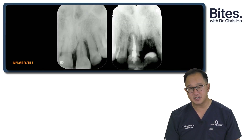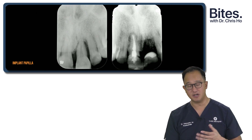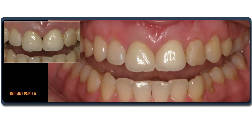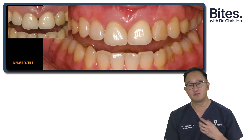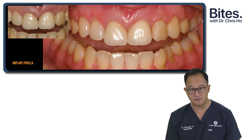At the time of extraction, we carried out a ridge preservation procedure using bovine hydroxyapatite. Implant placement was carried out and the final crowns were done. When the crowns were placed on the natural tooth and the implant crown, you'll notice this little gingival embrasure between the central incisors. But 3 to 6 months later, you'll see this papilla start to grow and infill, because we know we have that distance of 5mm or less.